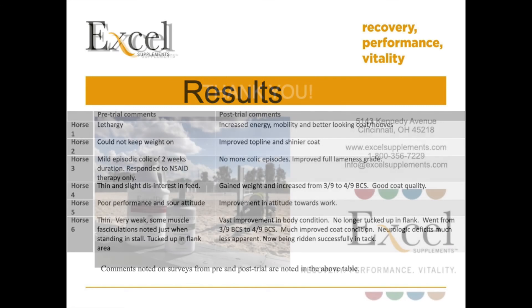Xcel Supplements is committed to research and bringing you the best information possible. I hope you found this information helpful. Thank you for your attention.